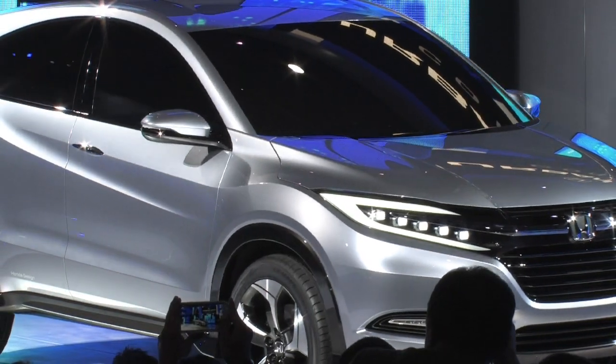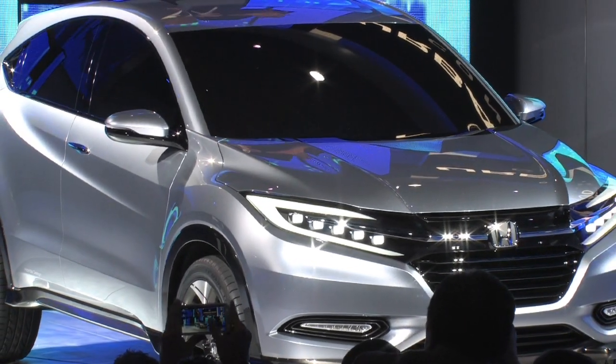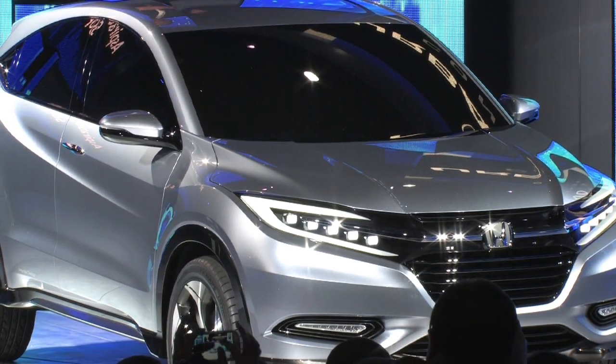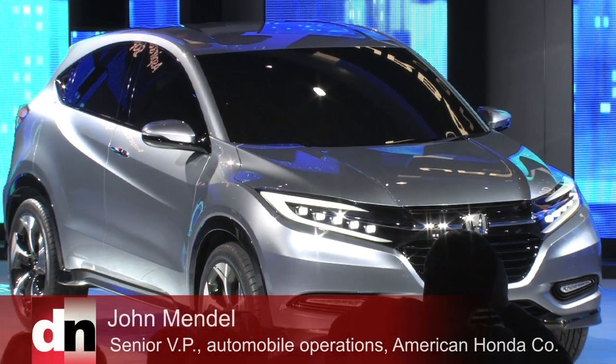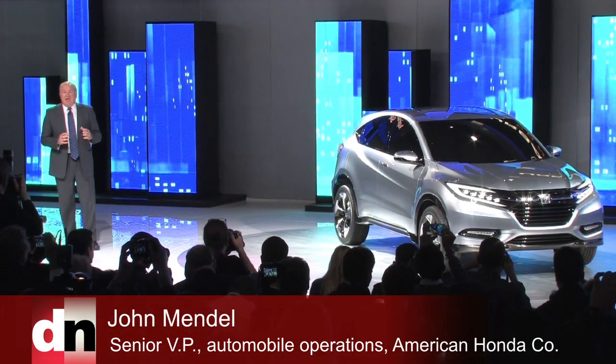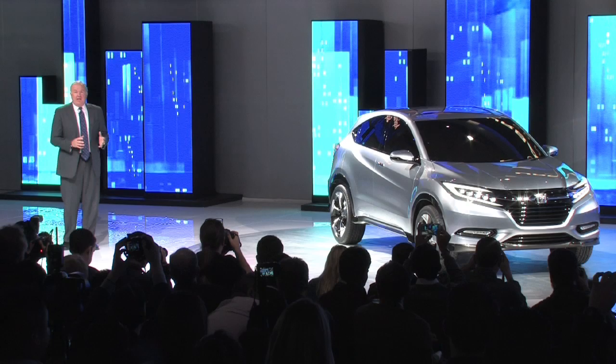The Honda Urban SUV concept. With aspirational and sophisticated styling, the Urban SUV concept showcases the dynamic sculpting and vibrant character lines of a sporty coupe, and the confident but capable stance of an SUV.